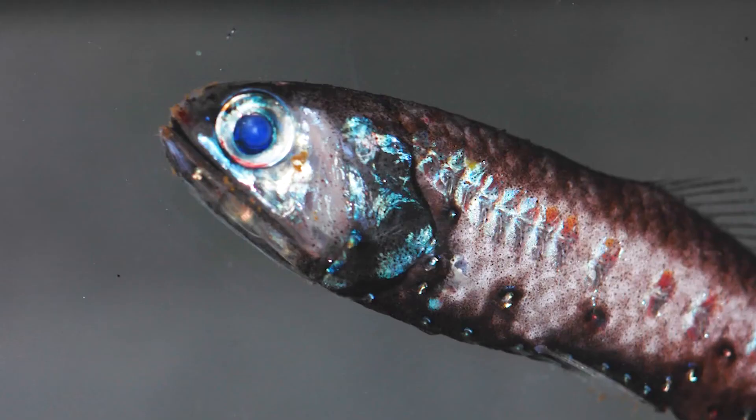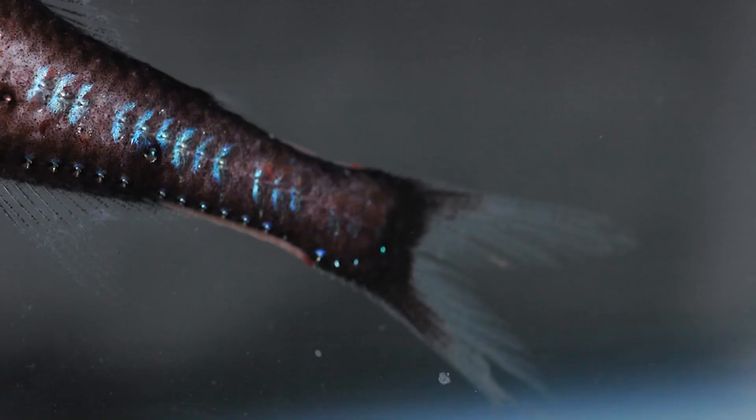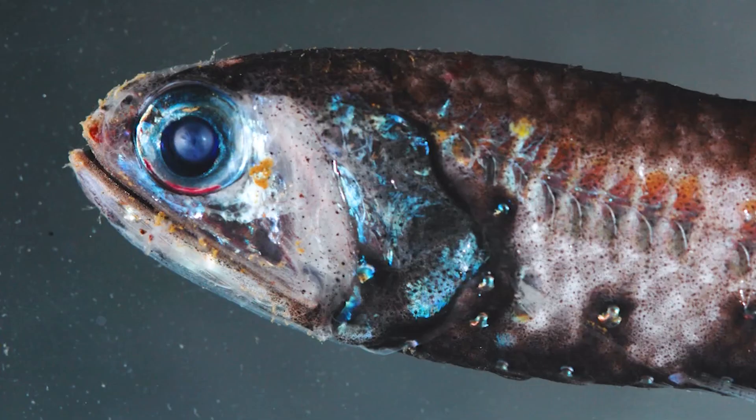The light patterns are different in every one of the 300 or so kinds, and even between male and female.